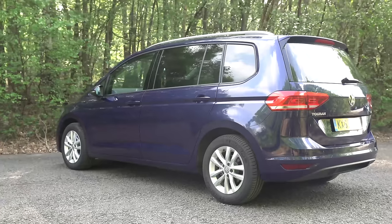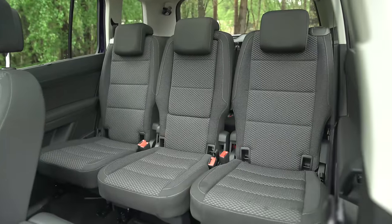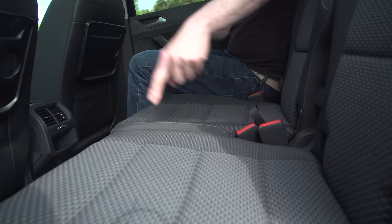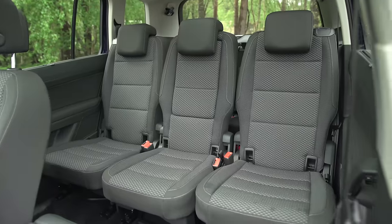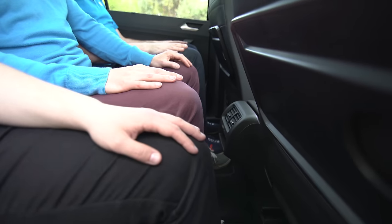Speaking of which, the Touran is class leading when it comes to carrying people. Individual seats which slide and recline, plus lots of headroom and legroom, means tall people of all sizes can get comfy. And while the middle seat may be narrower than the outer two, the wide body and the fact the seats are sat quite high means it's slightly better with three abreast in the middle row than its rivals. The Touran is also the best with people in every row, as you can slide the middle row forward slightly to give enough legroom for everybody, while headroom in the very back is fine for average sized adults.